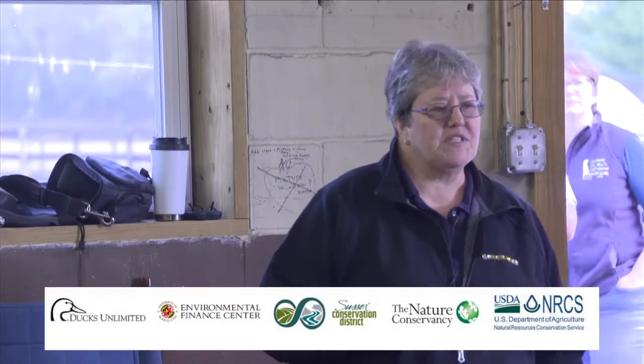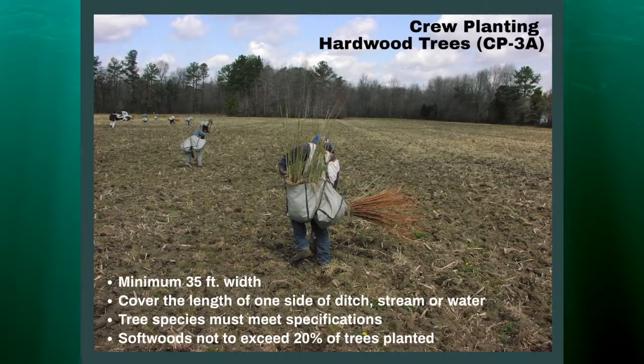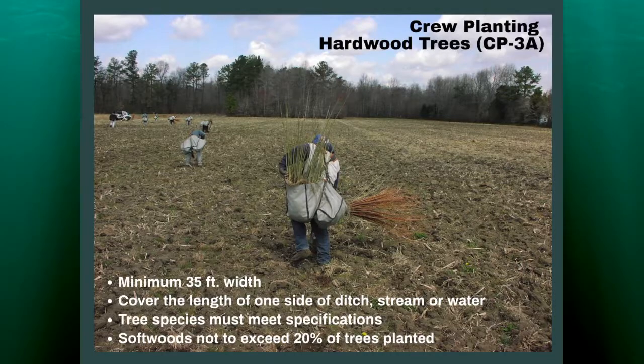There's a series of pictures showing some of the practices and specifics that the producer had to meet for this last sign-up period. In order to be in a CP3A, there needed to be a minimum 35-foot width. The cover needed to be the length of one side of a ditch, stream, or water. The tree species needed to meet certain specifications determined by NRCS. And if the producer wanted to put softwoods in, particularly pine, they were not allowed to exceed 20% of the trees planted.